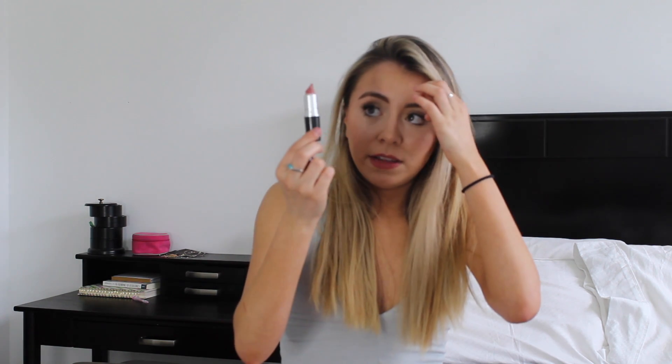My favorite lip product is the MAC Spice Lip Liner — it's amazing. I don't even know how to describe it but I'm absolutely obsessed and I use it every single time I put lipstick on. And on top of that I put on Velvet Teddy by MAC, which is a matte lipstick — basically the same thing with a little bit more pinky undertones.